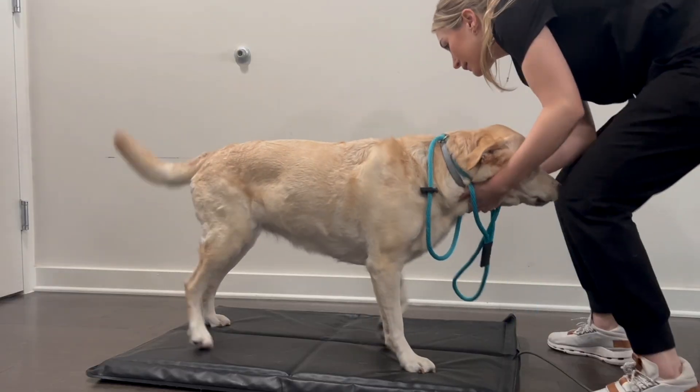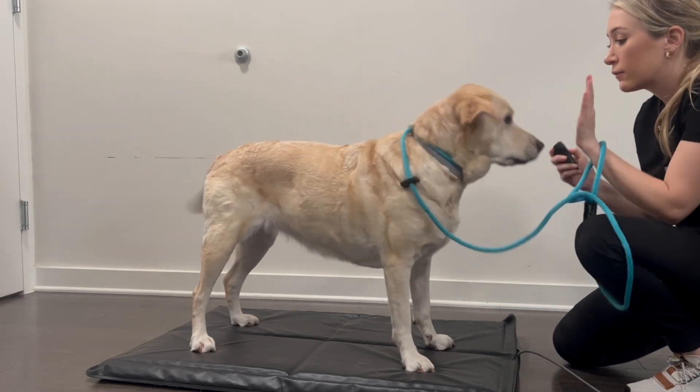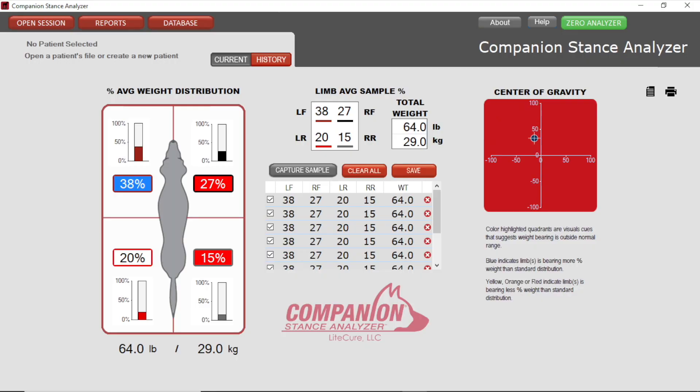During a routine wellness check, Cabela was placed on the Companion Stance Analyzer as a screening tool for early lameness detection. The stance analyzer showed decreased weight bearing of the right rear limb and increased weight bearing of the front limbs due to compensation.